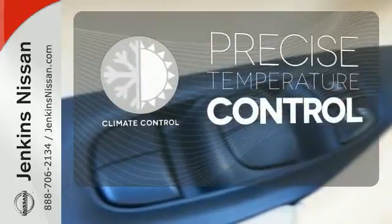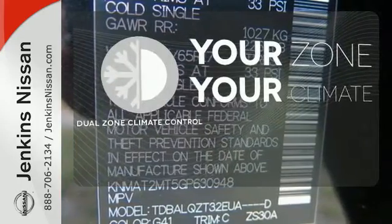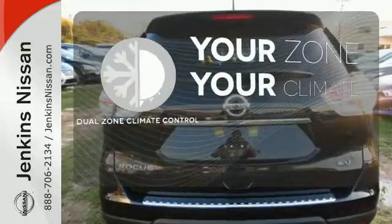Select the perfect temperature with climate control. It's too hot, it's too cold — not anymore with dual-zone climate control.